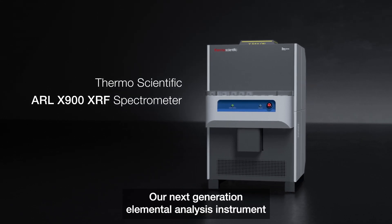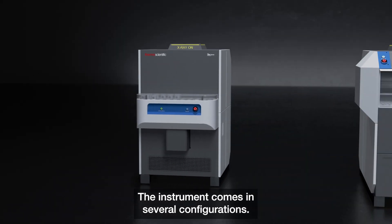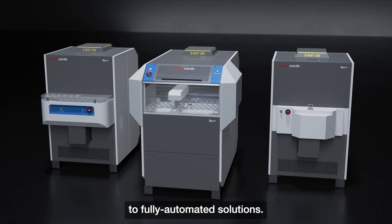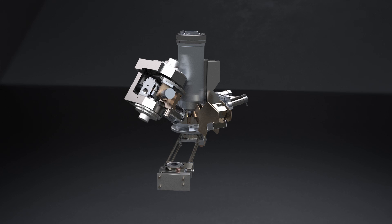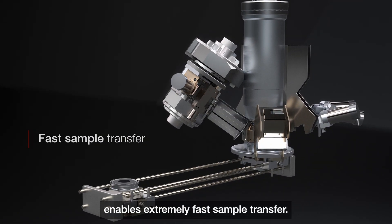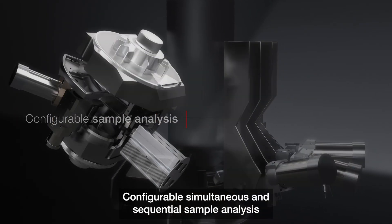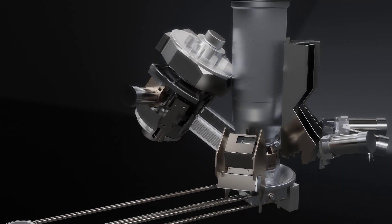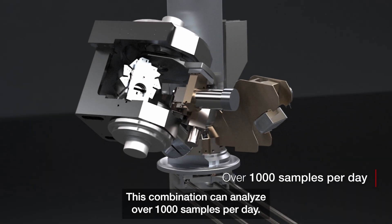Our next-generation elemental analysis instrument is designed for maximum productivity. The instrument comes in several configurations, from high-volume manual loaders to fully automated solutions, customized to your analysis needs. The dual sample loader enables extremely fast sample transfer. Configurable simultaneous and sequential sample analysis ensures the instrument is optimized to your specific sample types. This combination can analyze over 1,000 samples per day.